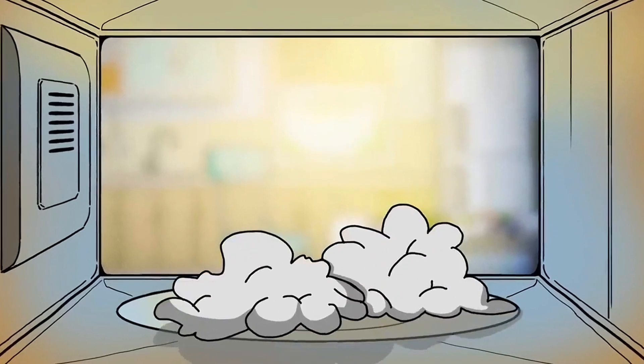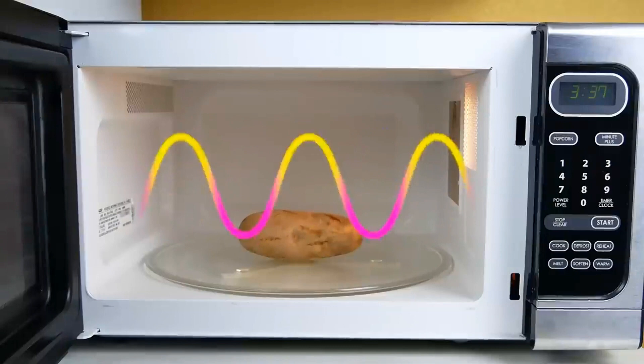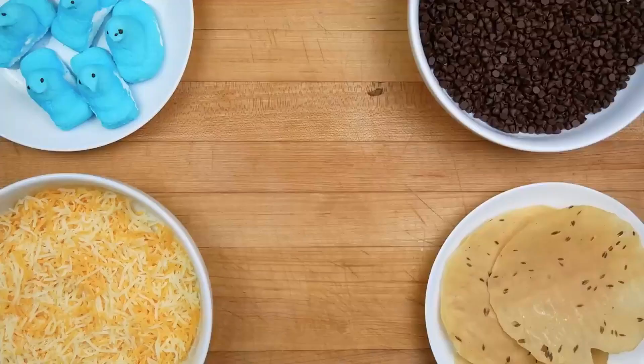Butter, on the other hand, is a combination of water droplets suspended in fat. When microwaved, the water vaporizes rapidly, resulting in a quick and sometimes exuberant melting of the butter.